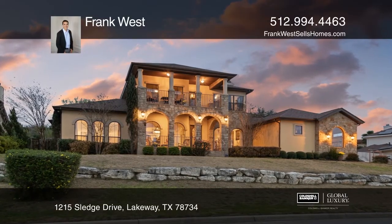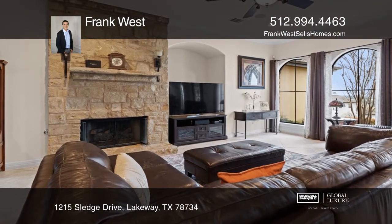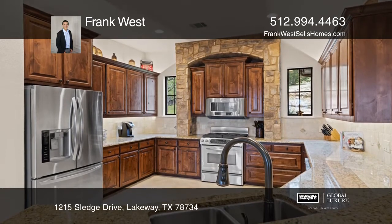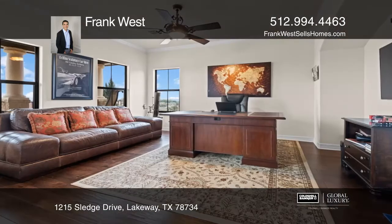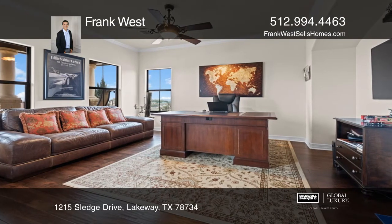Enjoy hill country views from your bedroom, balcony, or backyard oasis. This two-story custom Sendero built home features an open floor plan with formal dining and a gourmet kitchen with granite counters, stainless appliances, and undermount sink,